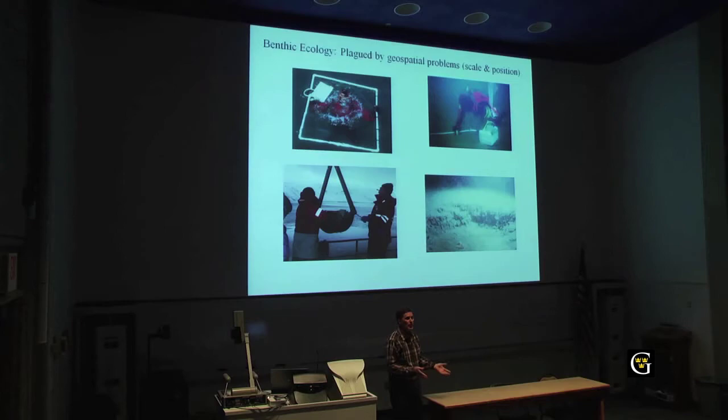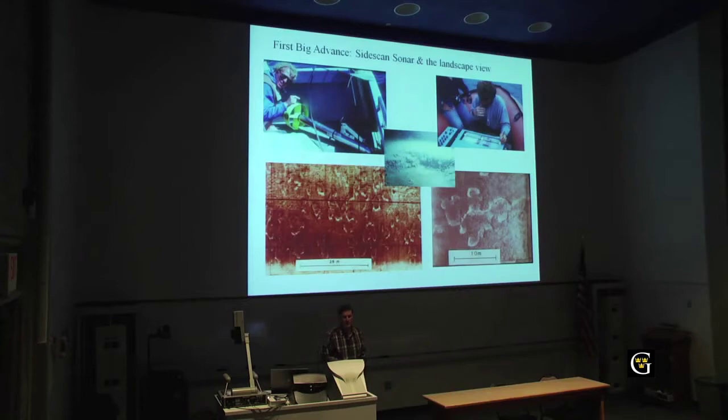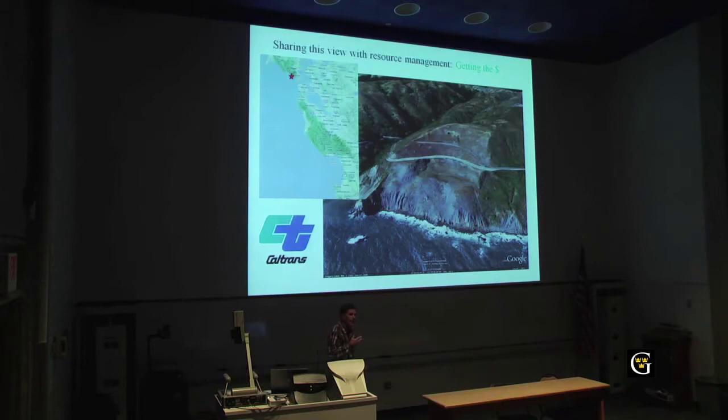What I wanted was something that would do for benthic ecology what aerial photography — or just getting up on top of a hill — had done for terrestrial ecology: that big, broad-scale view of what's out there. My first major advance was the use of side-scan sonar, an acoustic device that produces a picture of the seafloor. That was the first time I could see gray whale feeding pits all over the ocean floor. Before, I'd dive down and find one. But now with side-scan, I could see the whole floor of the bay with feeding pits everywhere — where they were feeding and where they weren't, answering a lot of ecological questions. I said, 'I've got to get myself one of these.'